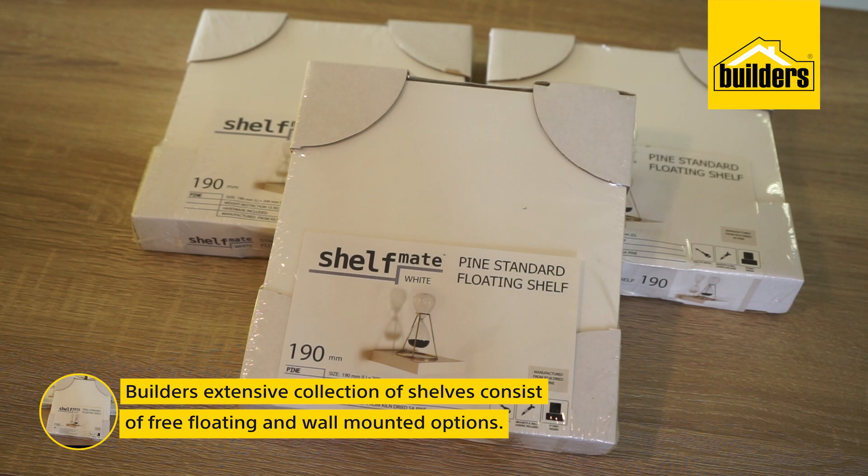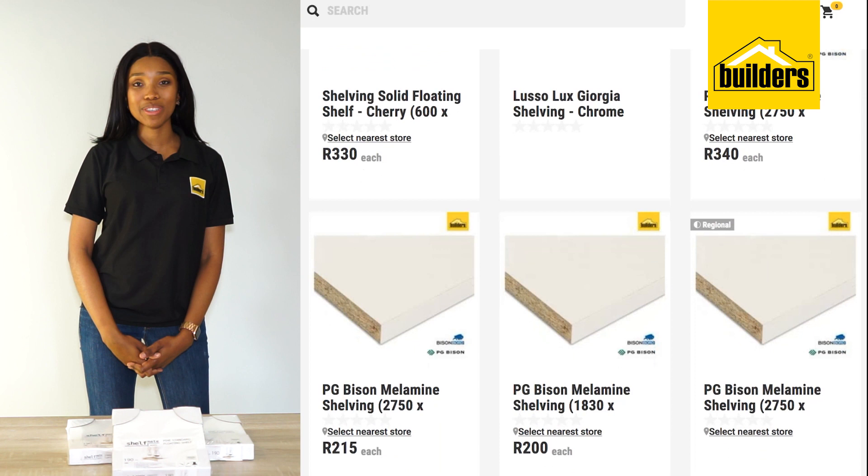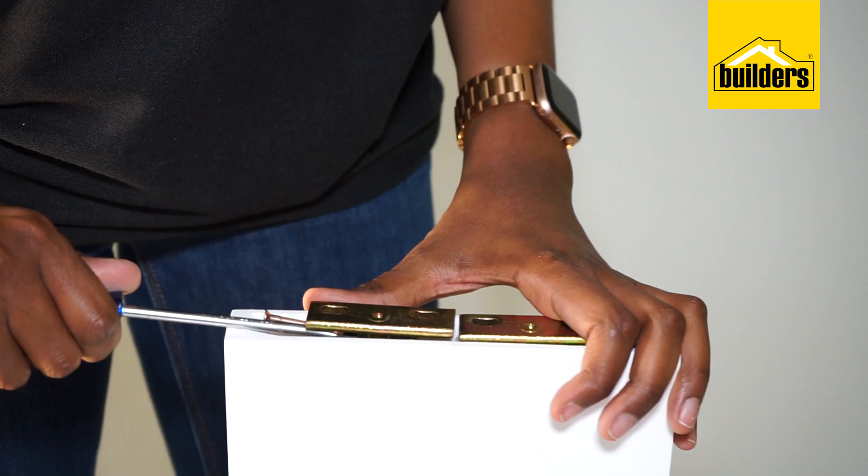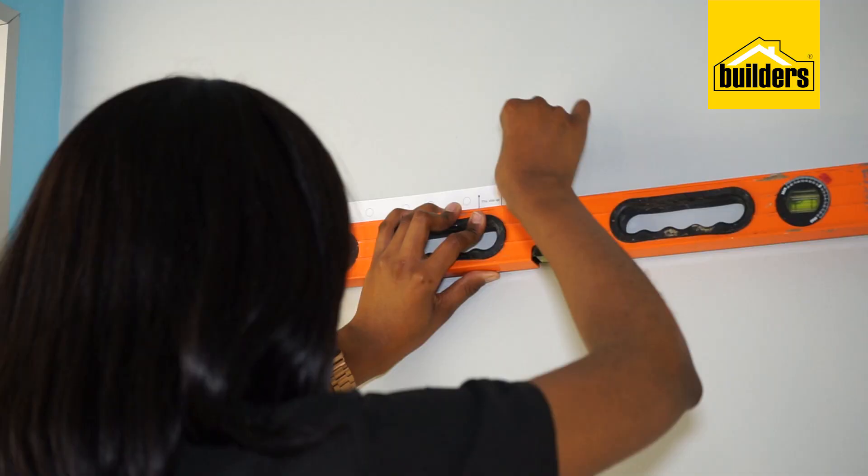Now I'm going to put up the shelves I got at Builders. They've got natural and treated wood shelving in free-floating and wall-mounted options. I chose these shelves for the beautiful clean lines that would add another level of sophistication and more storage space.